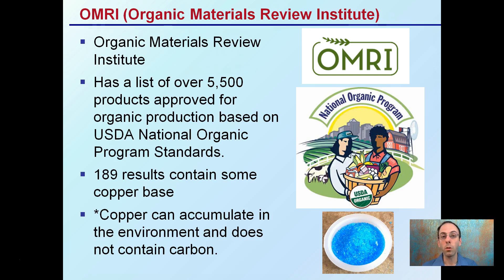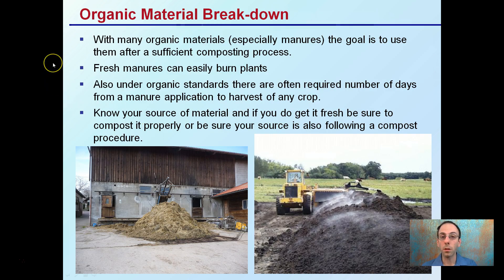Just because it's organic doesn't mean you can't over-add to the environment or cause potential toxicity issues. With many organic materials, especially manures, the goal is to use them after a sufficient composting process. Fresh manures can easily burn plants — they're called hot manures, hot nitrogen. Also under organic standards, there's often a required number of days from manure application to harvest: 120 days or 180 days restriction from when you first apply that manure to when you can harvest off that field. Know your source of material — if you get it fresh, be sure to compost it properly. Here they're turning their compost nicely; here it's kind of a stagnant pile coming out of a barn. Know not only what type of manure it is, but how it's being treated before it comes to your operation.